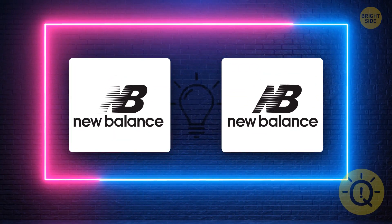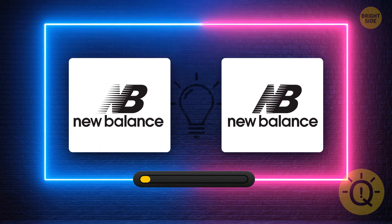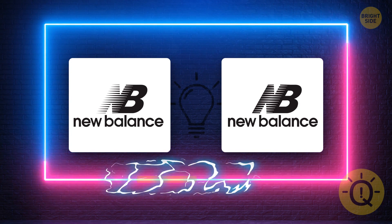New Balance. Left or right? It's the left one.